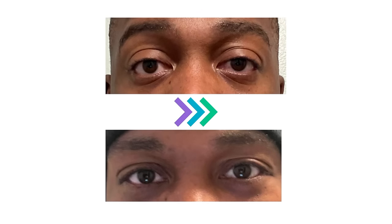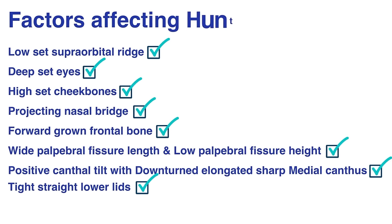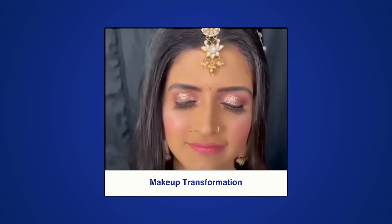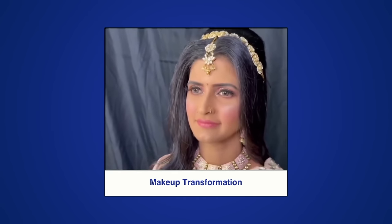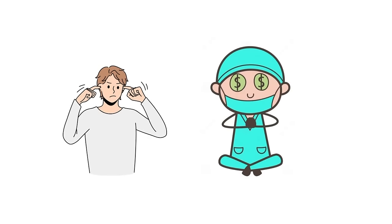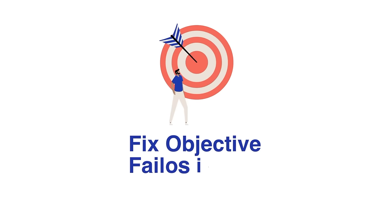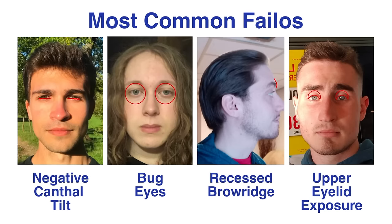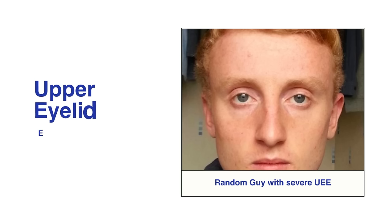You might not get hunter eyes if you fix these failures — rather just an improved eye area — but that depends on how your eye area is to begin with. Hunter eyes are the most difficult to achieve because they are the result of a combination of factors, not just one or two. There is no one particular surgery to get hunter eyes. Since upper eyelid exposure is the most common failure, let's talk about that in this video.